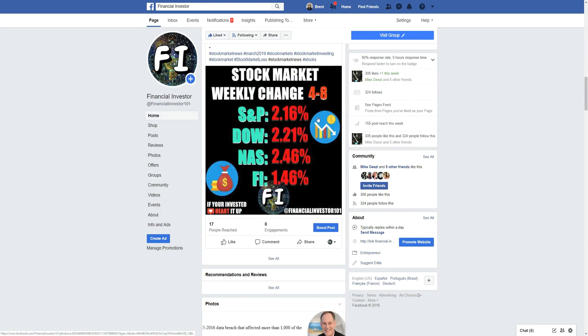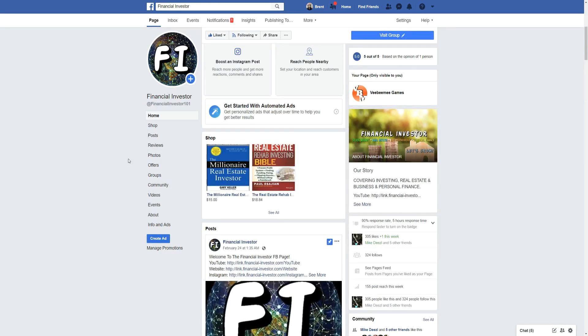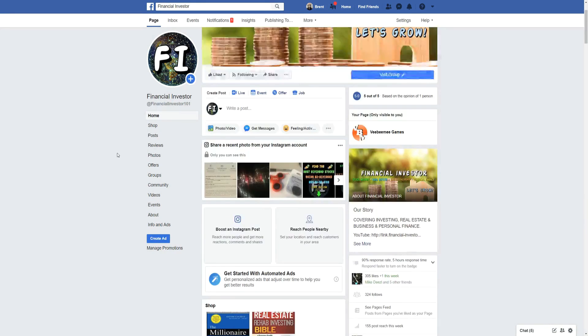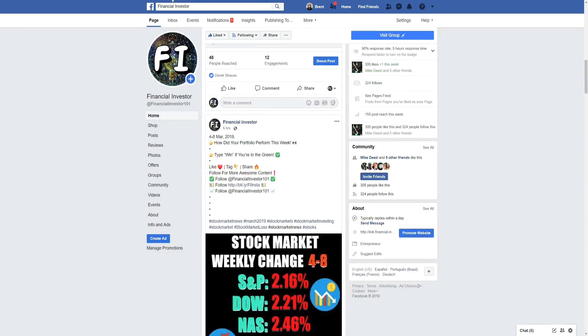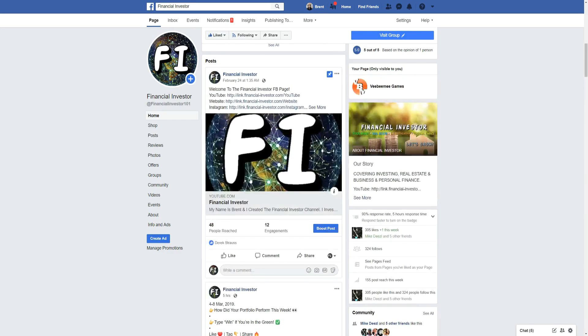To recap the stock market changes: the S&P was down 2.16%, the Dow Jones down 2.21%, the Nasdaq down 2.46%. My portfolio dropped 1.46% this week. I believe Apple helped keep it a little bit higher, as Apple didn't come down as hard on Friday.